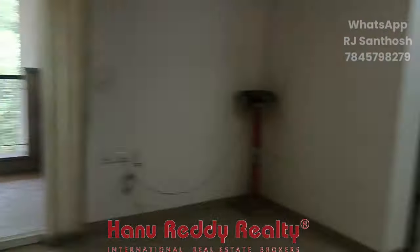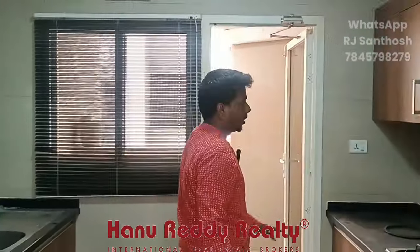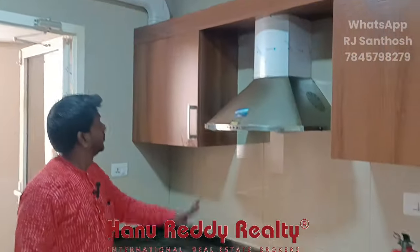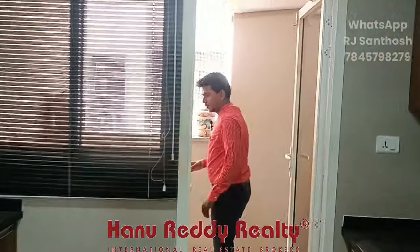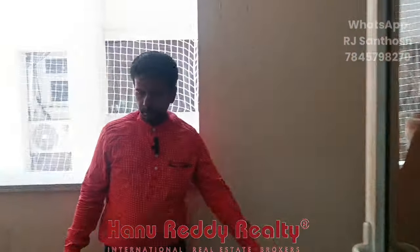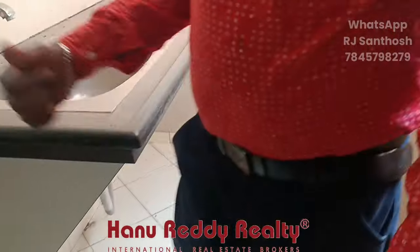So this is the kitchen. It is a very spacious area.